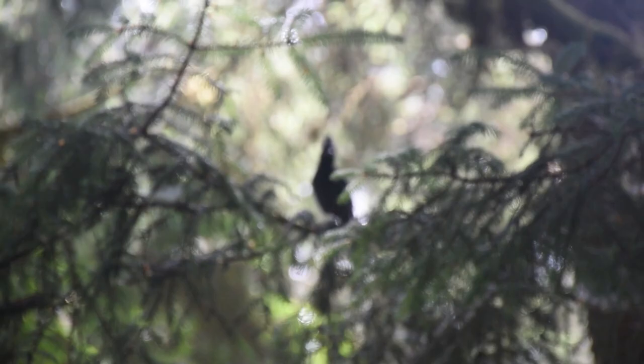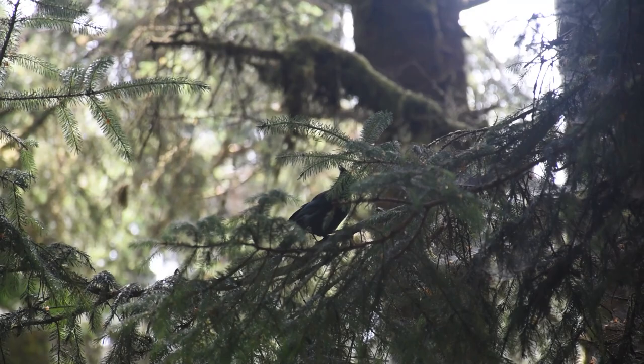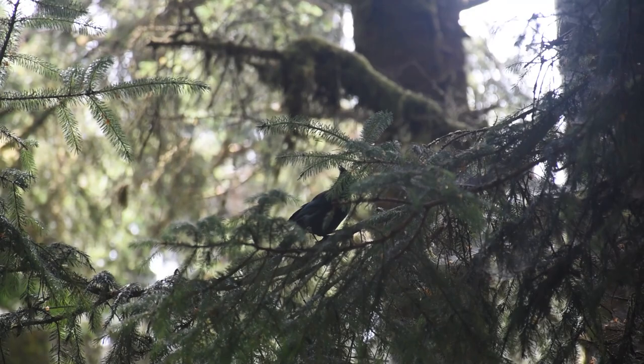Lesser known to many, Fern Canyon was featured in the blockbuster movie Jurassic Park 2: The Lost World, where it stood as the fictional Isle Sorna. The haunting beauty of this place continues to attract filmmakers and nature enthusiasts alike.